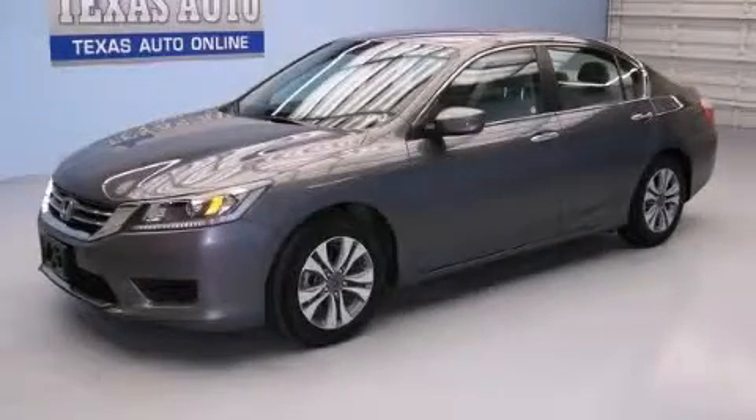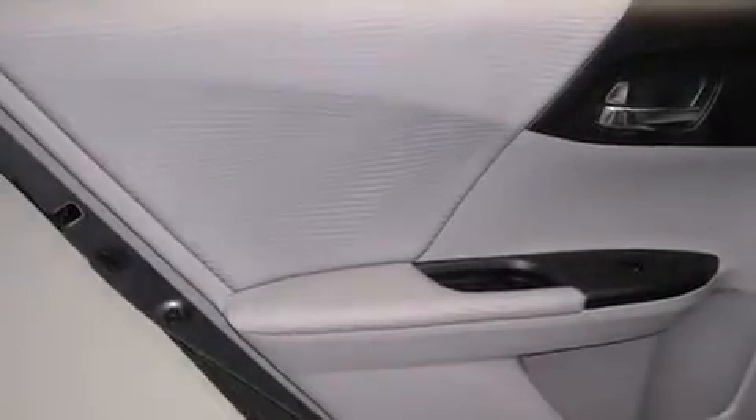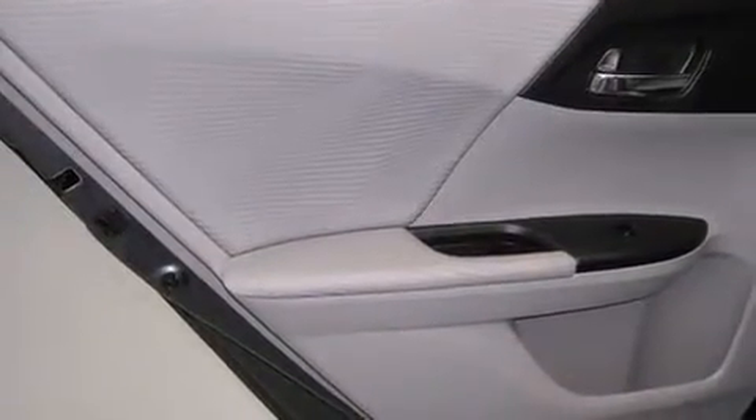This is a 2014 Honda Accord. It has a 2.4-liter four-cylinder engine and an automatic transmission.